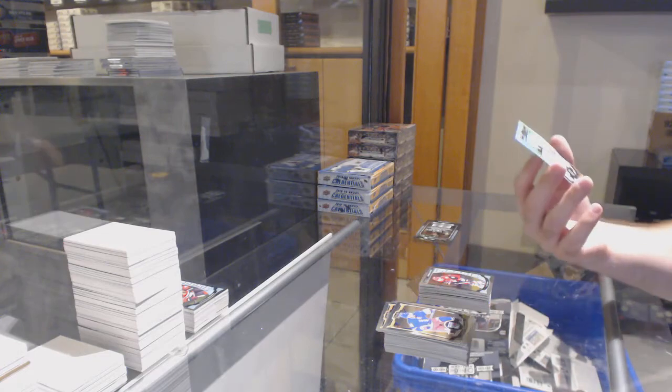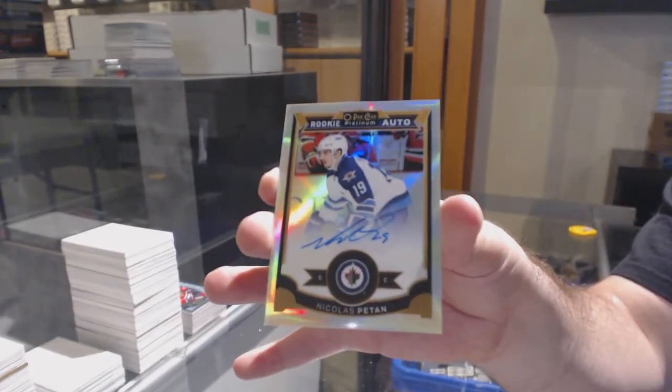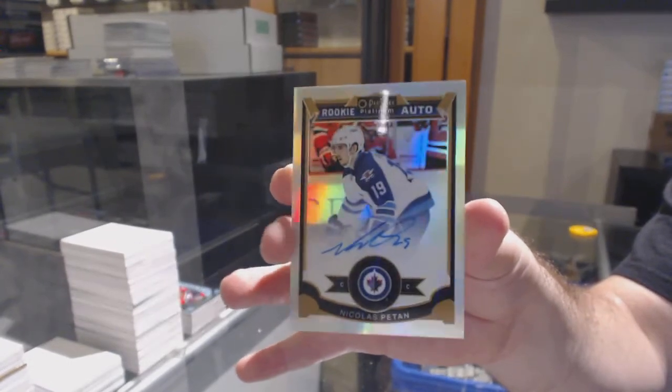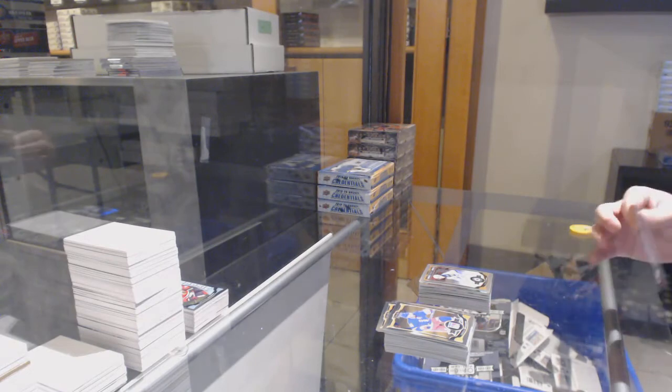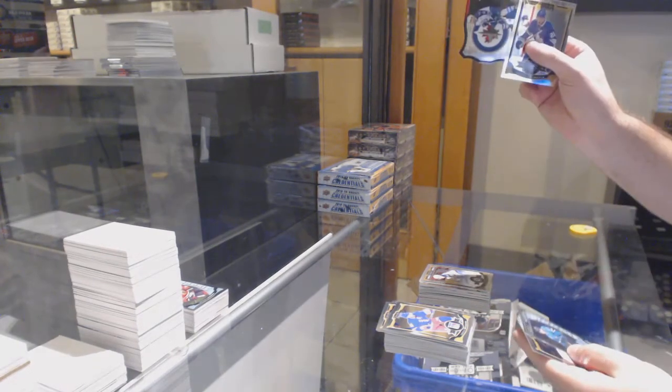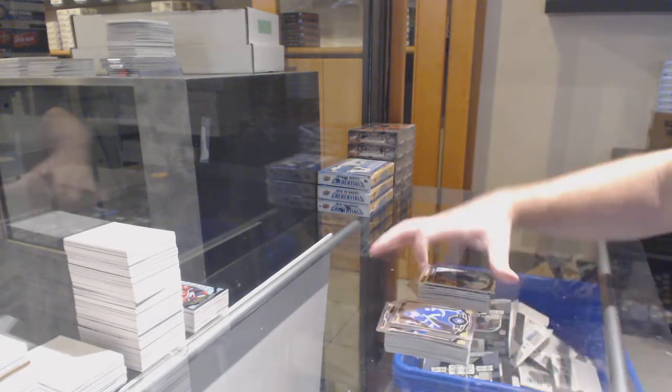We've got a Max Domi for the Coyotes — and another autograph, that's nice! A Rainbow Rookie Auto of Patan for the Jets. And we've got Andrew Lab for the Jets, Team Logos. And a Don Scory for the Sharks, Marquee Rookie.